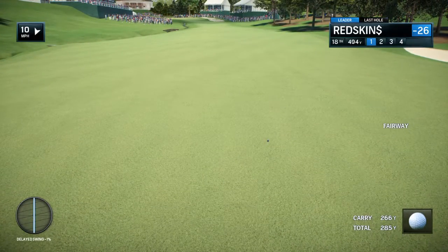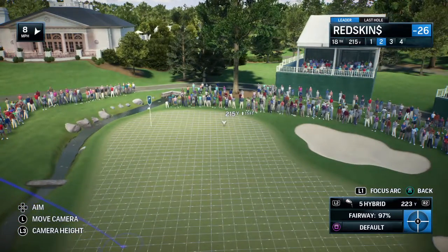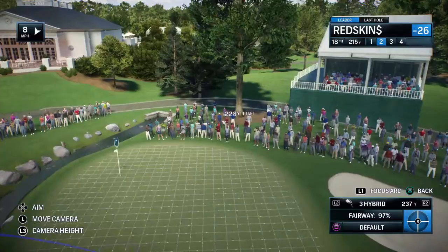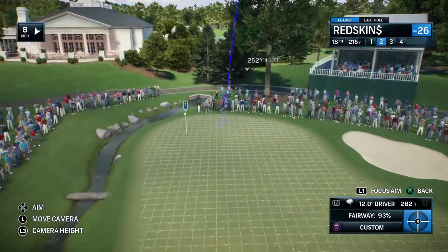It's a nice walk to make down the fairway when you can see your golf ball right there in the middle. There's an old saying: fairway first. And there's another example — hit it in the fairway and the game becomes very straightforward. Just a beautiful tee shot.